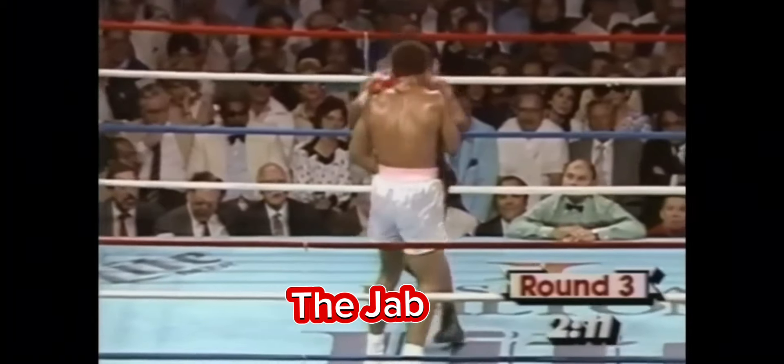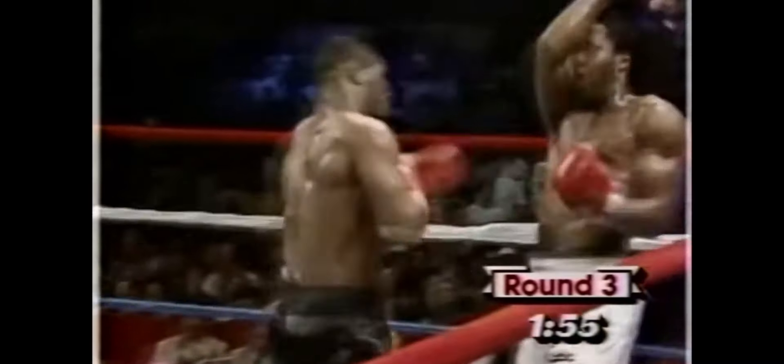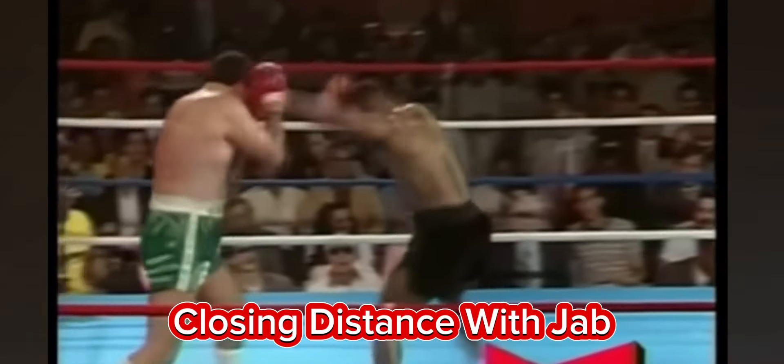First on the list is Tyson's jab, which was a weapon all by itself. He would snap opponents' heads back and even push them back several feet with his powerful jab. He could have knocked people out with the jab alone. He also used the jab to close distance, either to let off explosive combinations or to prevent taller opponents from getting their punches off.